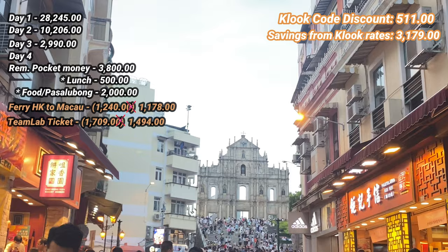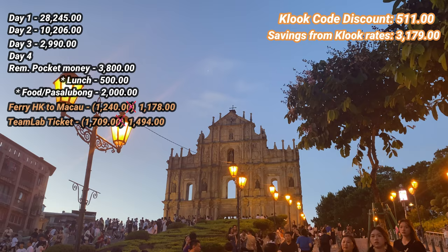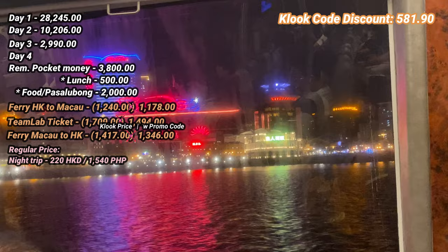We visited the Ruins of St. Paul, which also has no entrance fee. And that was it for our Macau trip. Going back to Hong Kong Island was another turbojet ride, which cost us 1,346 pesos.